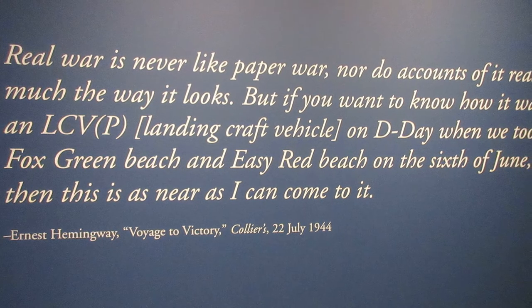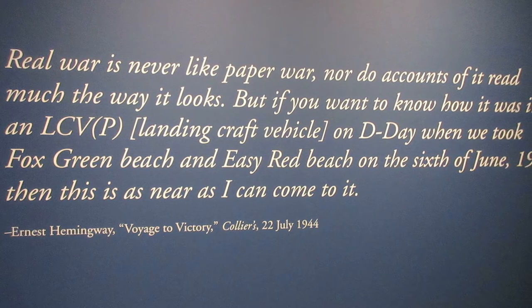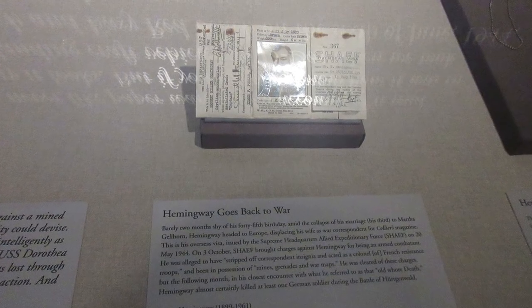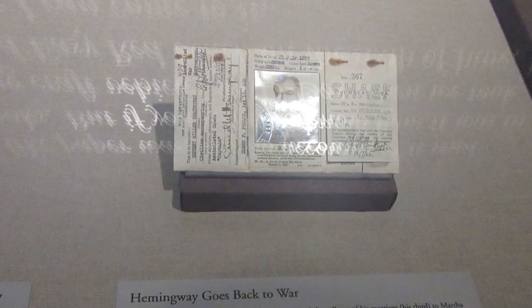He had become familiar with the consequences of war during the First World War, in which he was nearly killed, but in 1944 he went back to Europe as a reporter for Collier's magazine. Here's the Perilous Voyage of Victory, Hemingway's account of the Normandy landings, which Collier's printed as a separate promotional pamphlet. This was Hemingway's visa issued by the Supreme Headquarters of the Allied Expeditionary Forces. He almost had this visa stripped, as he was accused of effectively being a colonel to French resistance troops and being in possession of mines, grenades, and war maps, though he did get cleared — however, he totally had all that stuff and did all those things, going far beyond his war correspondent duties.